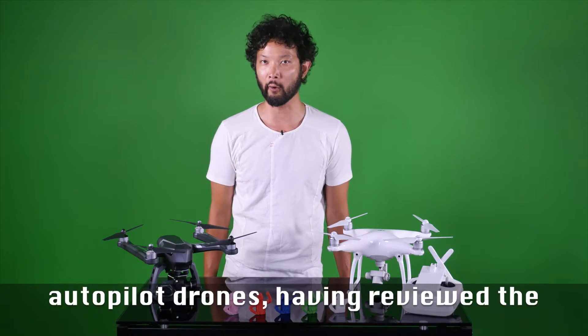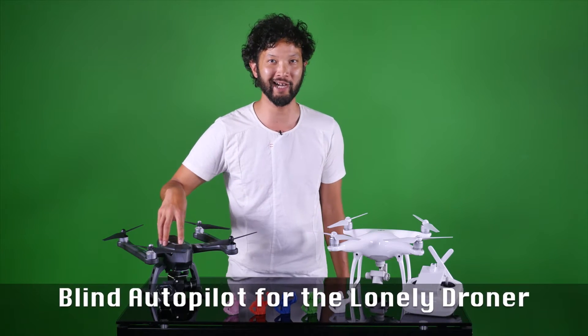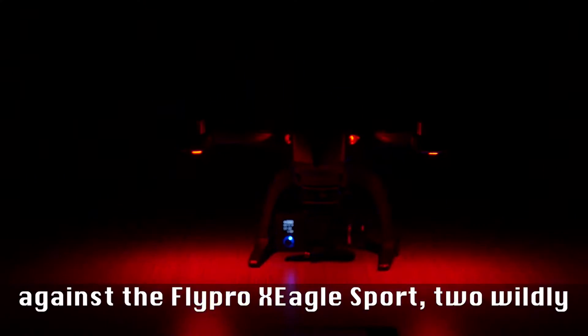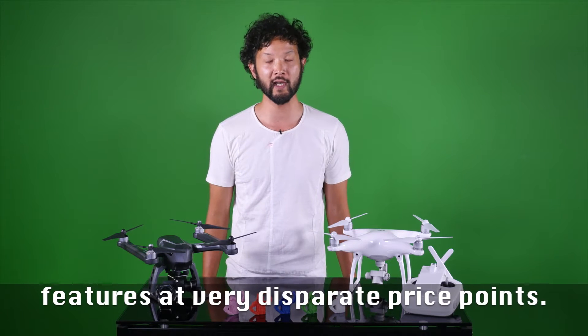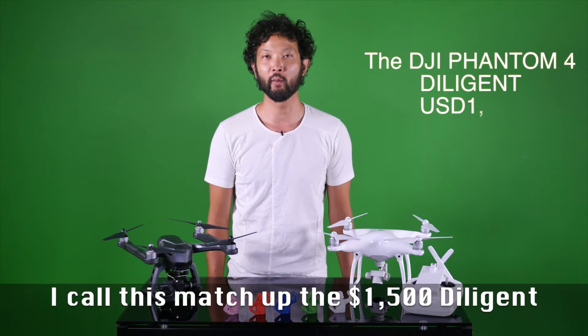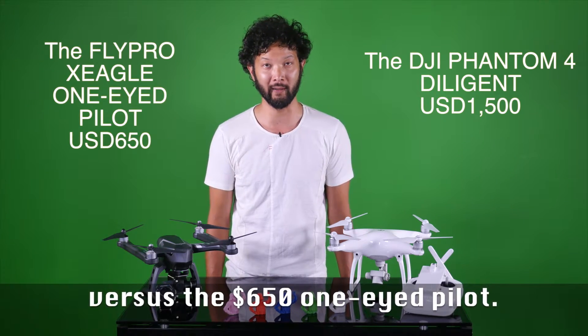Tuck China is taking a closer look at autopilot drones, having reviewed the blind autopilot for the Lonely Droner last week. We've got the DJI Phantom 4 going up against the FlyPro X-Eagle Sport — two wildly different drones offering autopilot features at very disparate price points. I call this matchup the $1,500 diligent versus the $650 one-eyed pilot.